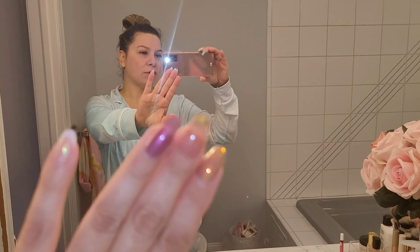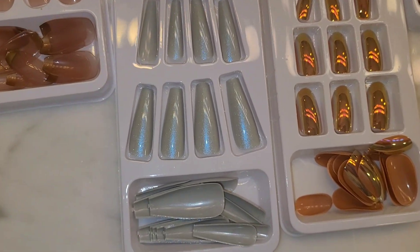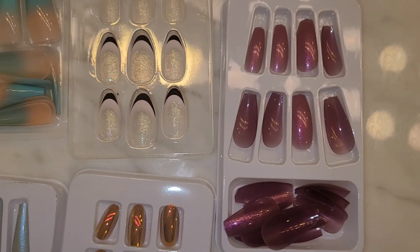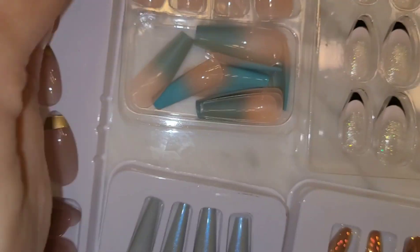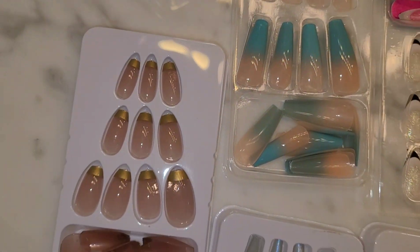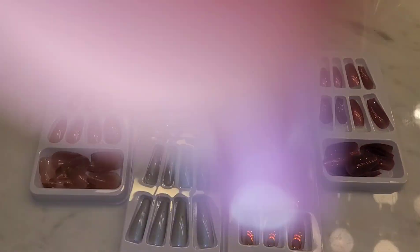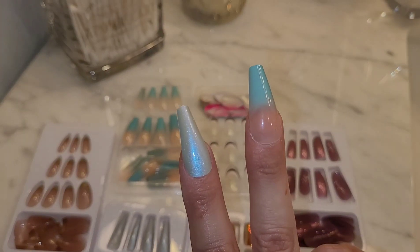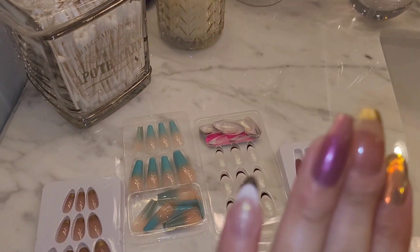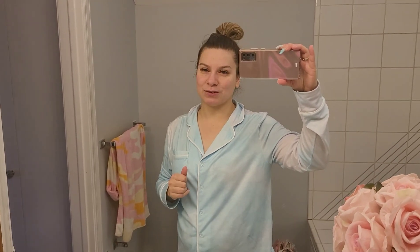I'm going to do a quick overview of the nails with the flash on because it gives a better view of the holographic ones. Look at those colors — beautiful! With the light on you can really see the effects. This one looks slightly green but from the front it's that gorgeous blue color. I am in love — go out and get yourself some Shein nails, it is totally worth it. Fabulous! That's all for today — have a wonderful Christmas, stay safe, stay blessed, and until next time, ciao!